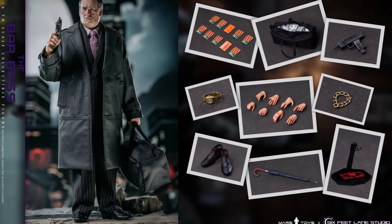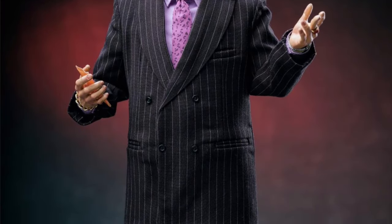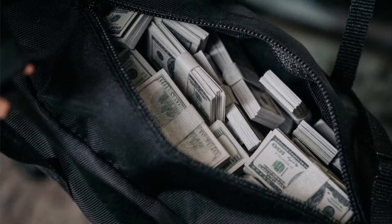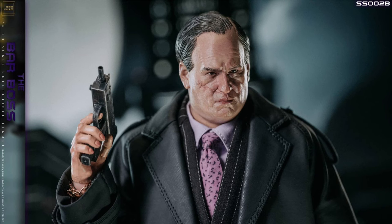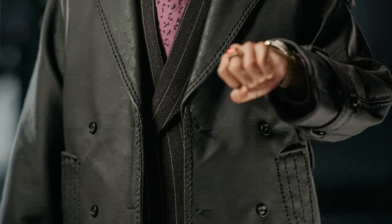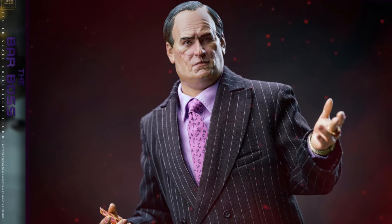Mars Toys is back with the SS002B 1/6 scale — the Bar Boss in the Striped Suit — Q4 2022 at $167. It's the Penguin from The Batman, played by Colin Farrell. You get the head sculpt, body, eight hands, full striped suit outfit, 10 packs of drops, a bag with money, a watch, a wrist chain, his umbrella, a micro-Uzi, and a stand.